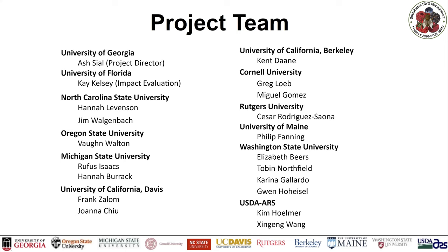The project team includes researchers from 11 land-grant universities: University of Georgia, Florida, NC State, Oregon State, Michigan State, UC Davis, UC Berkeley, Cornell, Rutgers, University of Maine, Washington State University, and USDA ARS. We have a large team of researchers from most regions wherever we have small food production, with the goal to reach all stakeholders across the country.